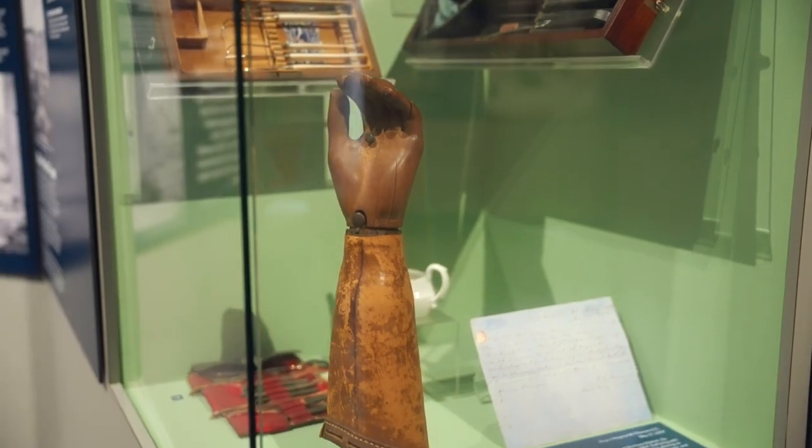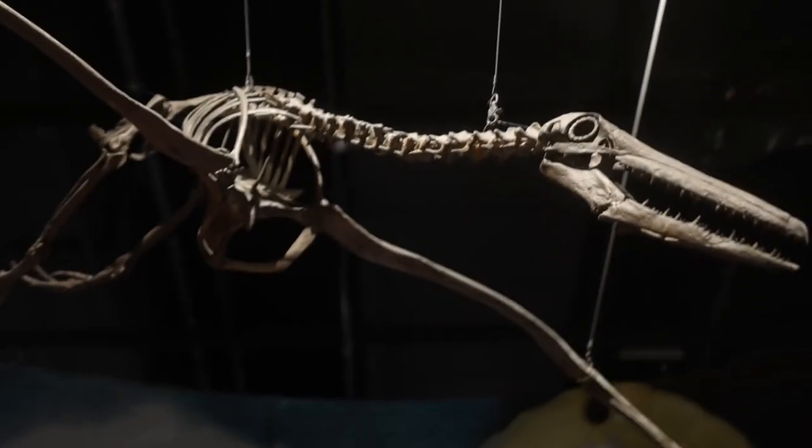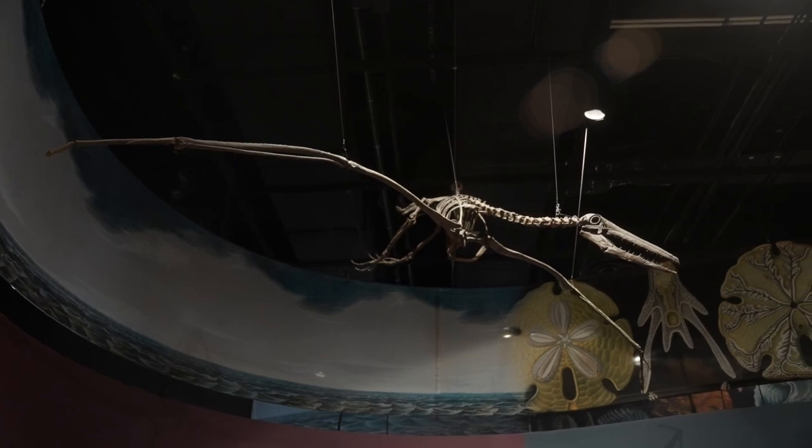Additional highlights include a prosthetic wrist and hand from a Civil War officer, and a skeleton of the world's largest known flying bird, with a wingspan of 21 feet.